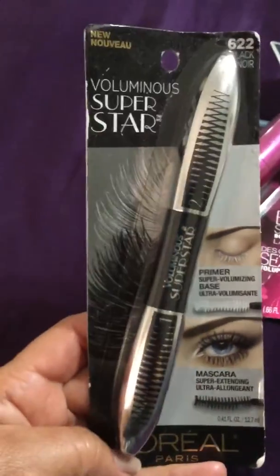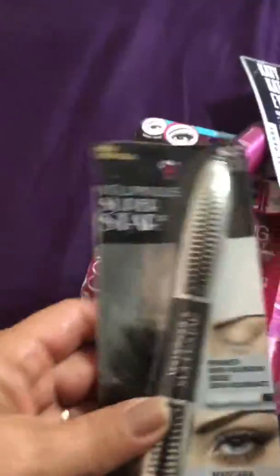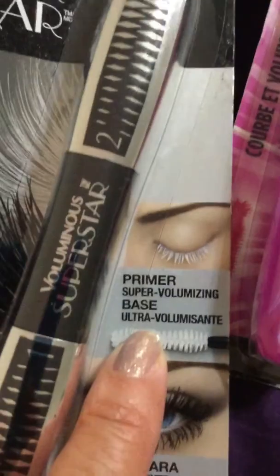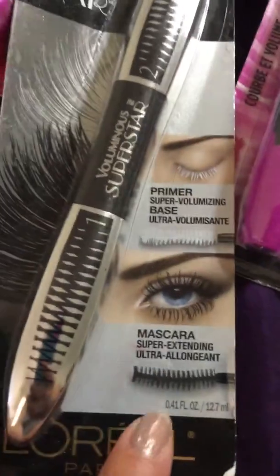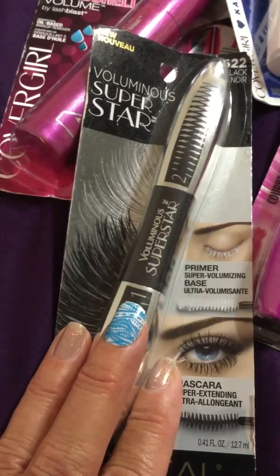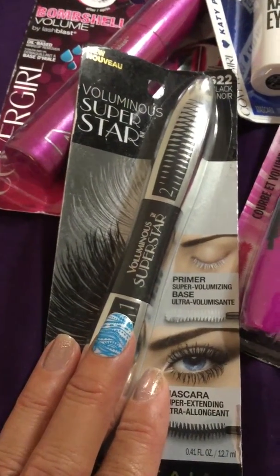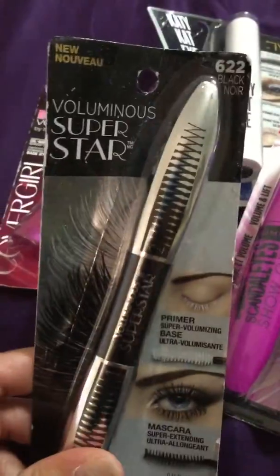I picked up a couple of these — this is really really great mascara. It has two parts: the primer on one side and the mascara on the other. This mascara is amazing. I think I bought my first one because I looked it up in one of my beauty books and I paid like twelve to thirteen dollars. Very expensive, but I got it for two dollars.